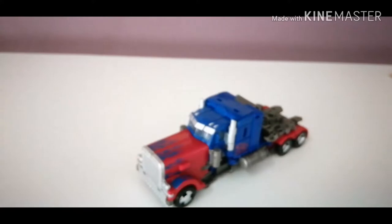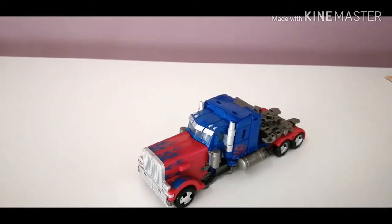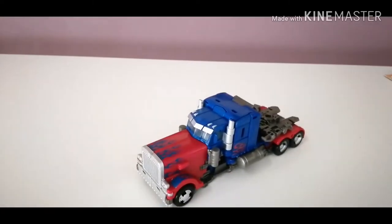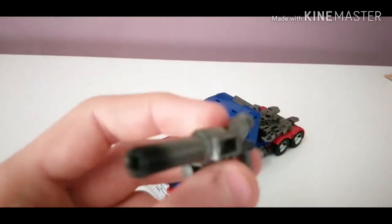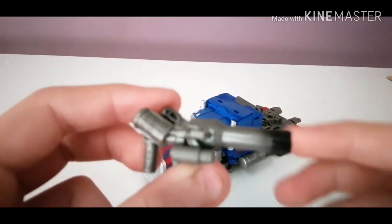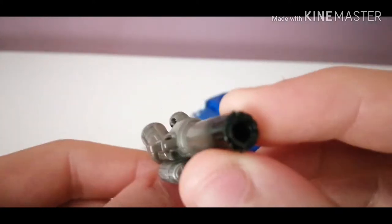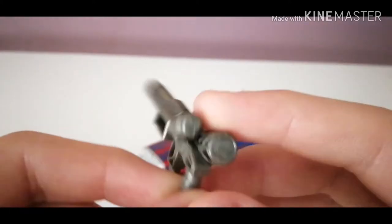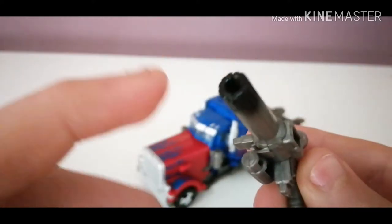It does come with accessories — they are more for robot mode, but if you want to use them: here is his blaster. Here is his blaster — just cast in some grey plastic with some black on the end of the barrel.